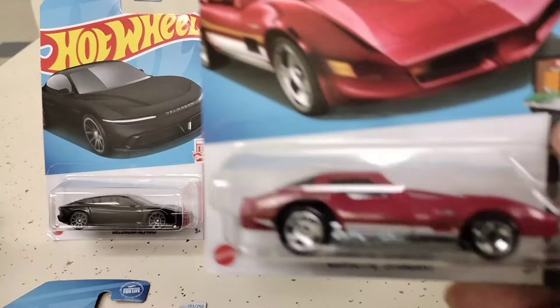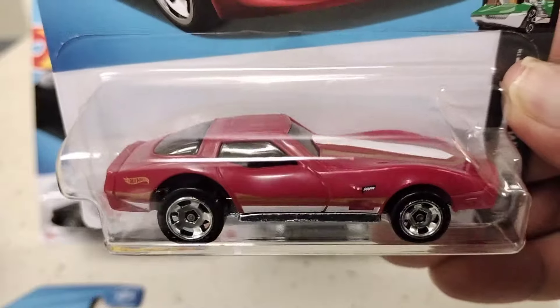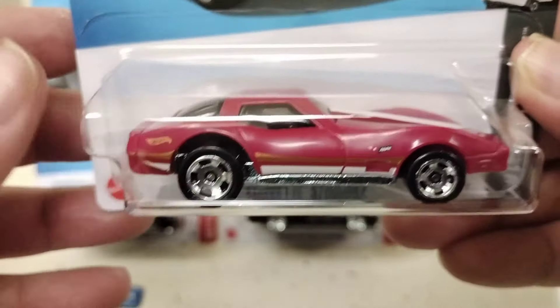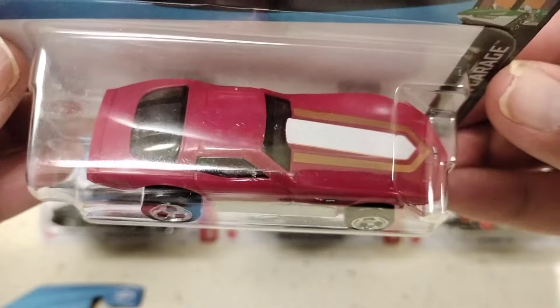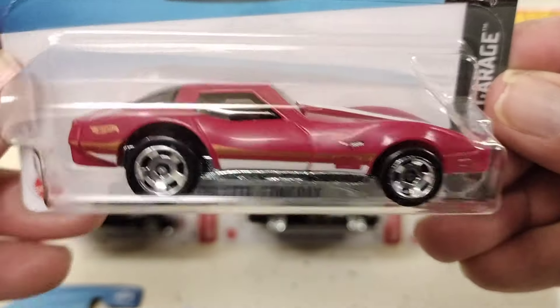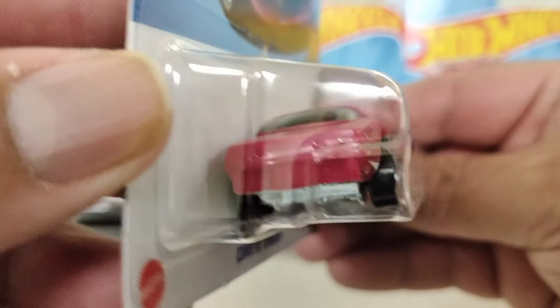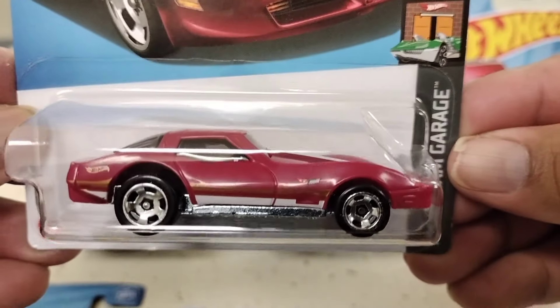The Corvette Stingray — there it is in red. Nice fat tires in the back, hot little symbol on the side. There's the top, there's the front. This is cool so I had to get it. Like the windows on it.